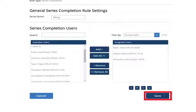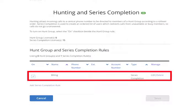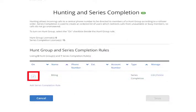Click the Save button. You'll notice the new Series Completion Rule listed in the table. In addition, the Off button is changed to On. Existing rules can be changed or removed when you click the Edit or Delete link.